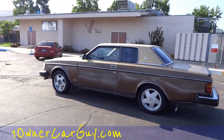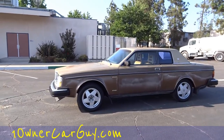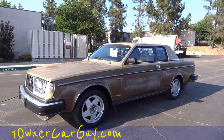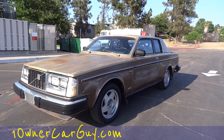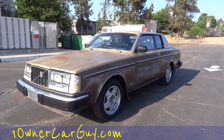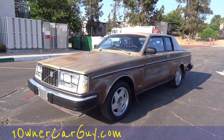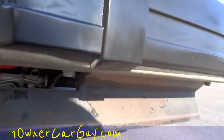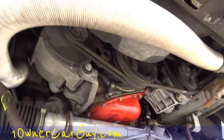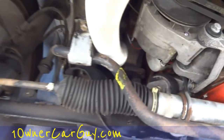I'll do the once-around. OneOwnerCarGuy is my website, oneownercarguy.com — there'll be about 60 to 80 pictures of this car on there. I'm going to jump underneath the car to show you the underneath and the motor, which is a very simple deal. One of the biggest things I like to show on these is the underneath — it's in absolutely beautiful shape, not all rusted out.